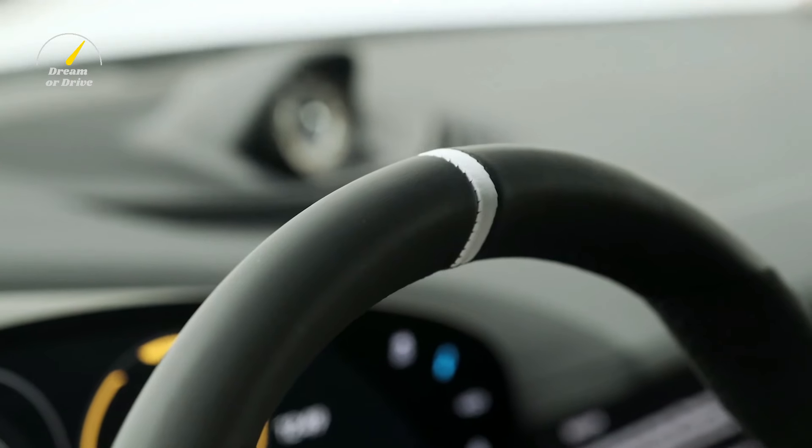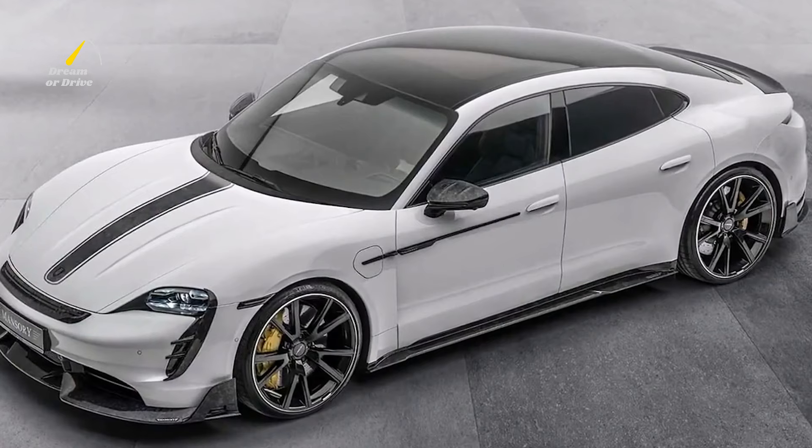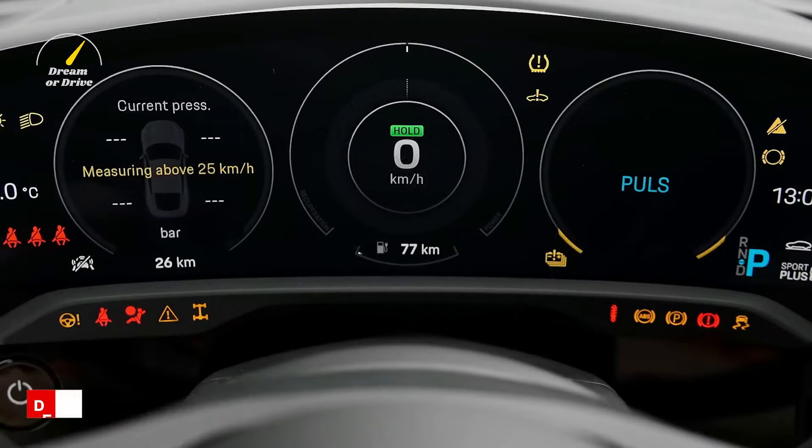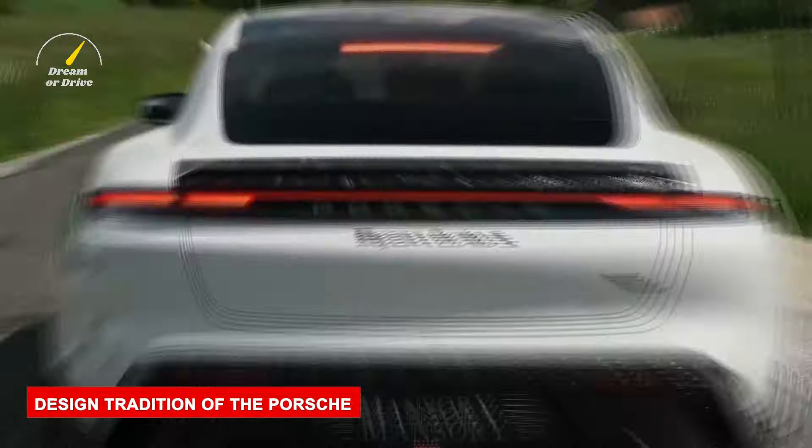The renowned auto tuners are recently offering a newly developed customization program for all performance and drive variants of the Taycan, Porsche's all-electric car. The modifications include three specific areas of customization: the design, the wheels, and the interior.